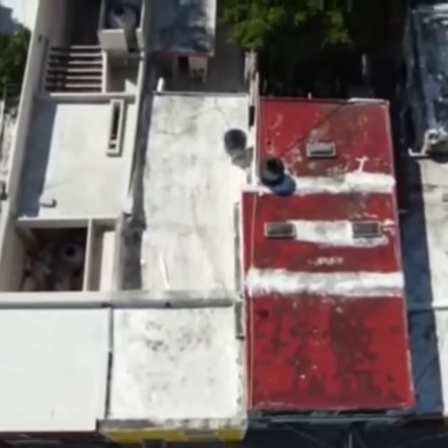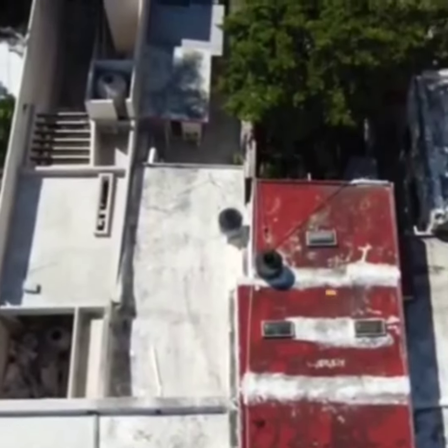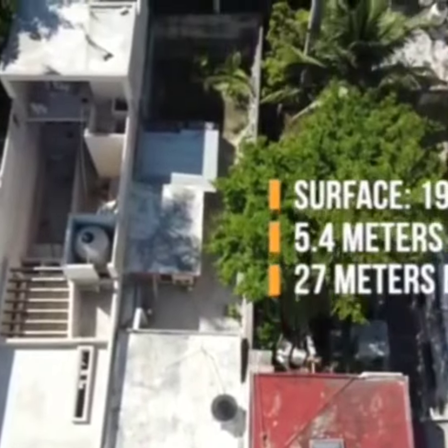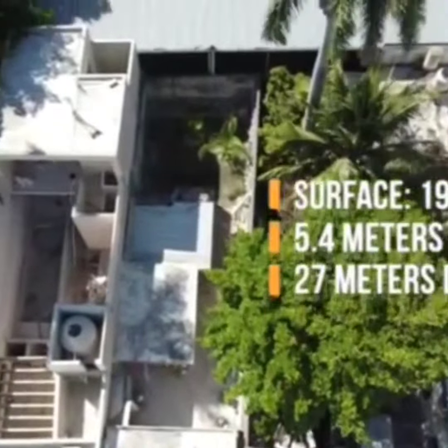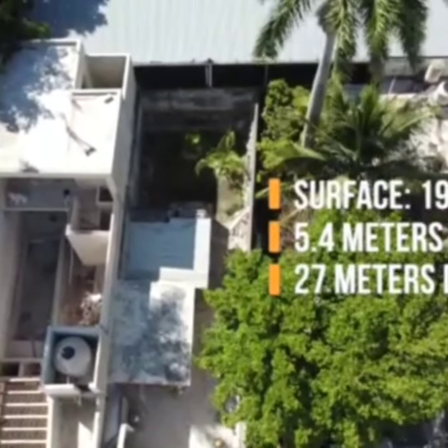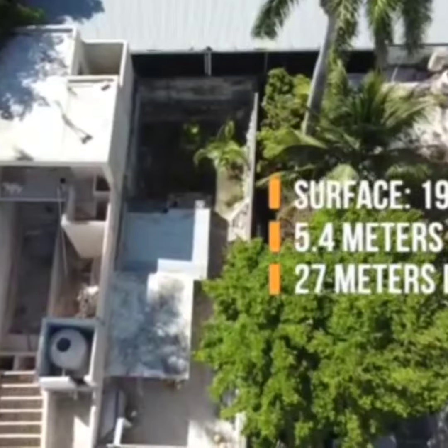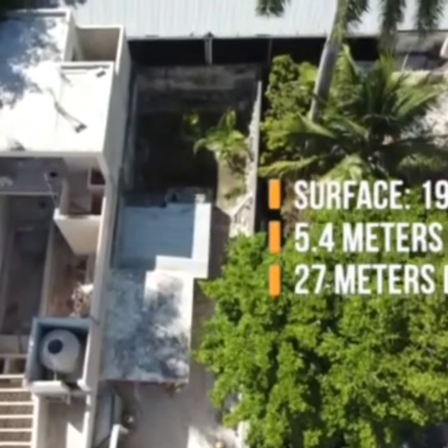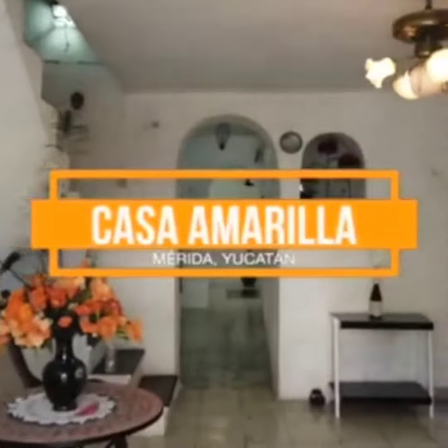This property is in good maintenance condition and has an irregular shape surface of approximately 193.64 square meters, 5.4 meters wide by 25 meters deep approximately. It has all public services available.